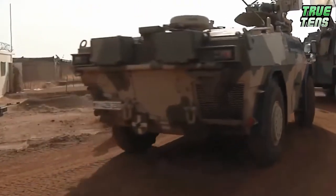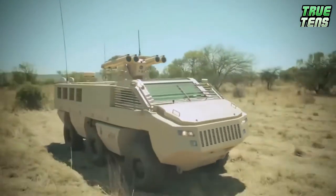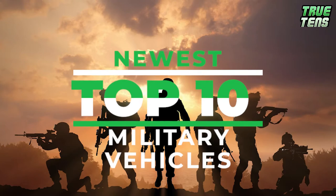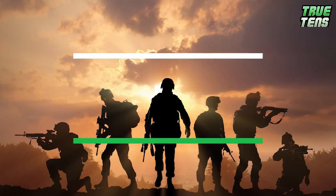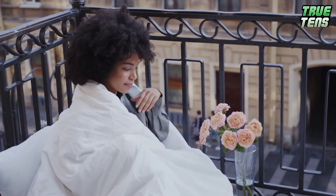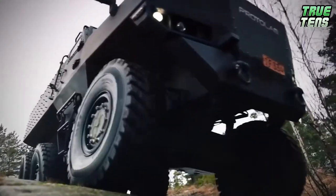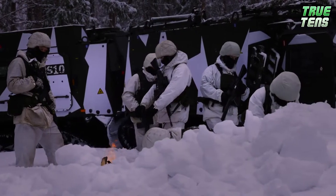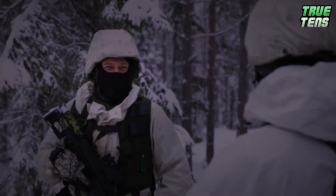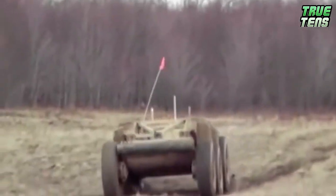Do you like armored vehicles? If your answer is yes, you've clicked on the right video. If your answer is no, then prepare to change your mind because today we have gathered for you the top 10 newest military vehicles that are so cool you're going to need a blanket while watching. Whether they're used for defense or attack, these 10 military vehicles are sure to make you wonder how inspired the people were while creating them. Ready to be amazed? Let's go!